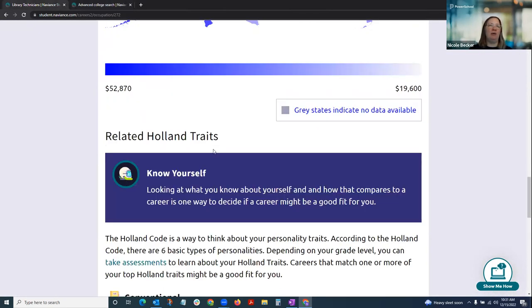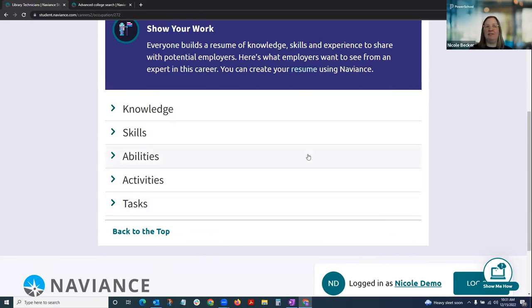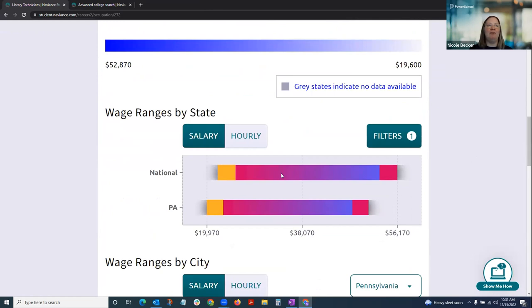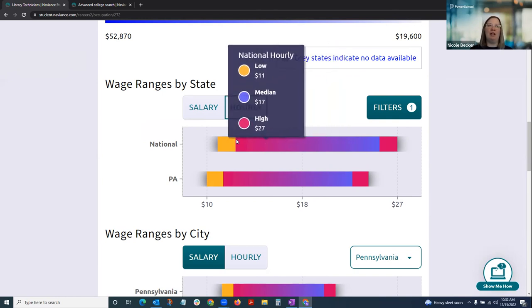Going back to the career profile, there's a list of skills and experiences with an accordion menu of knowledge, skills, abilities, activities, and tasks required for different careers. There's also a wages tab with a heat map of wages across the United States that can be broken down by state, comparing national low, median, and high salary to Pennsylvania. Students can also toggle to hourly wages — which may be more relatable to younger students — and break down wages by city or state, for instance looking at Philadelphia or even the greater metro area.